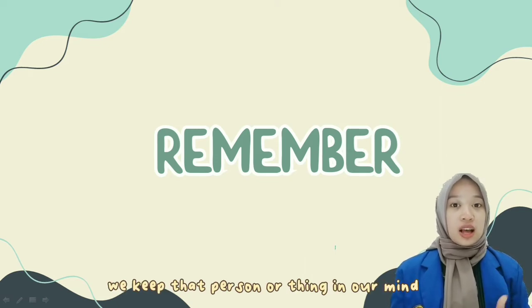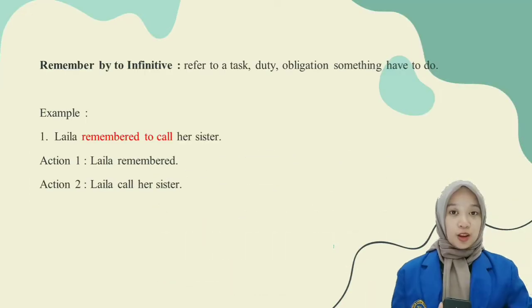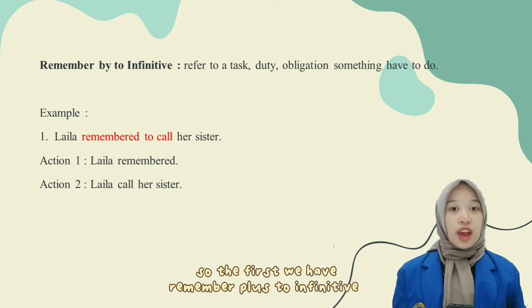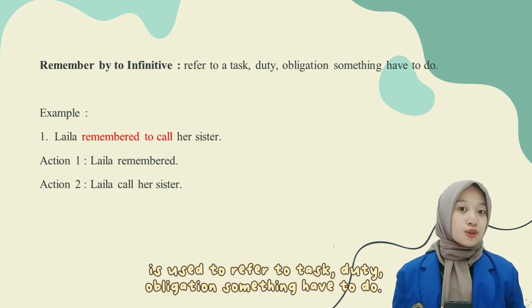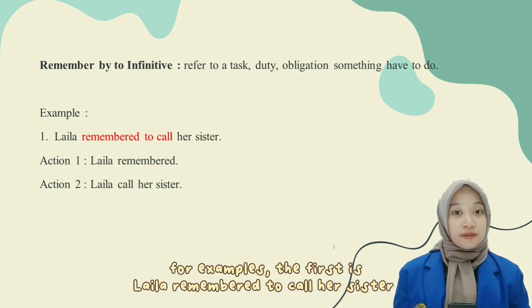The first is remember. If we remember someone or something, we keep the person or thing in our mind or we bring the person or thing back to our mind. Remember followed by infinitive is used to refer to tasks, duty, obligation, or something we have to do.